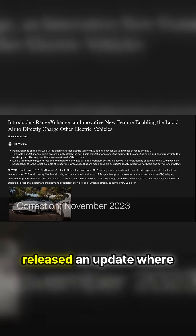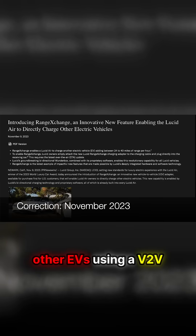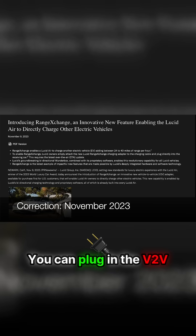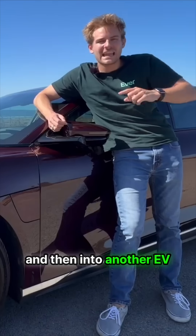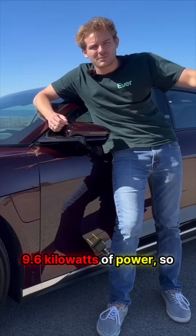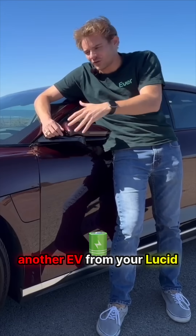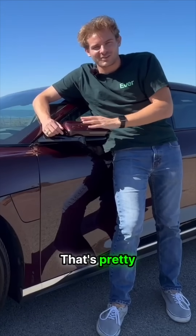Last summer, Lucid released an update where all Lucid Airs could charge other EVs using a V2V cable. You can plug in the V2V cable to the Lucid Air and then into another EV that needs a charge. The Lucid Air can offload 9.6 kilowatts of power, so you can level 2 charge another EV from your Lucid Air. That's pretty sweet.